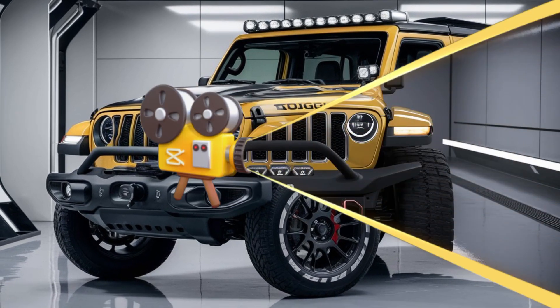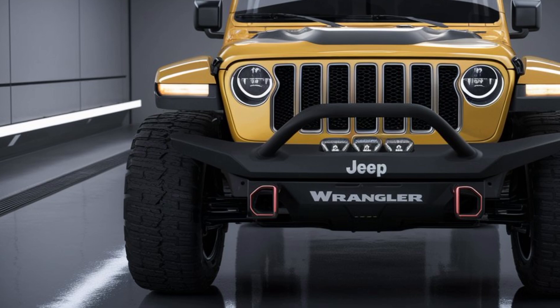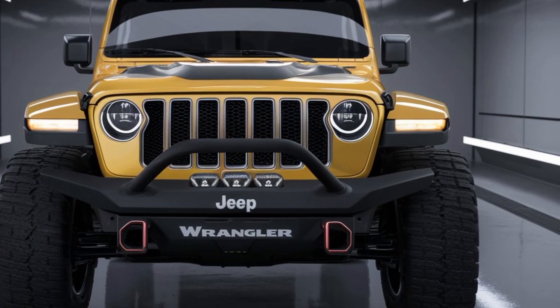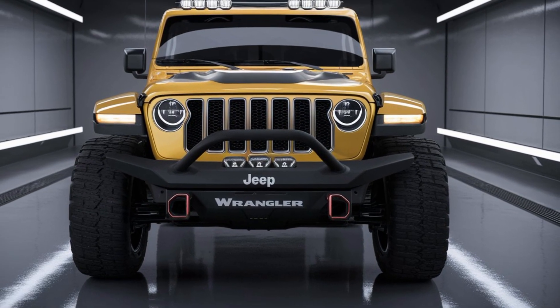Moving to the sides, the Wrangler's muscular profile is enhanced by sleek windows and prominent wheel arches. The side steps are designed for both function and style, making it easier to get in and out while adding to the vehicle's overall aesthetic. The right and left views reveal the detailed craftsmanship that has gone into every curve and edge of this SUV.